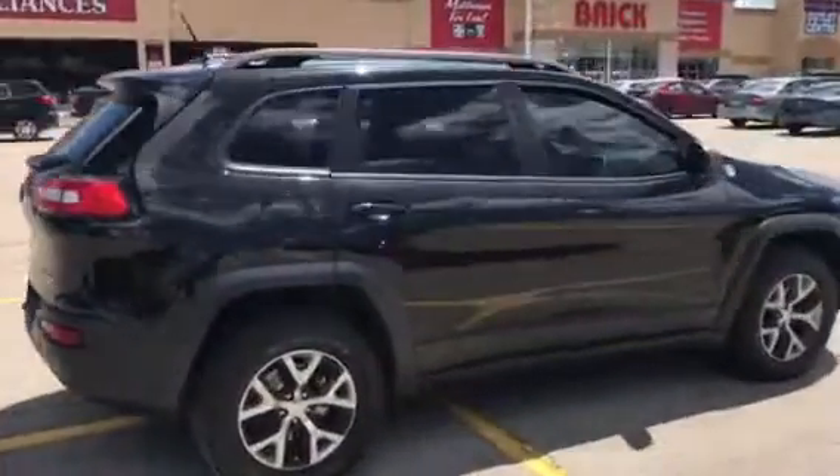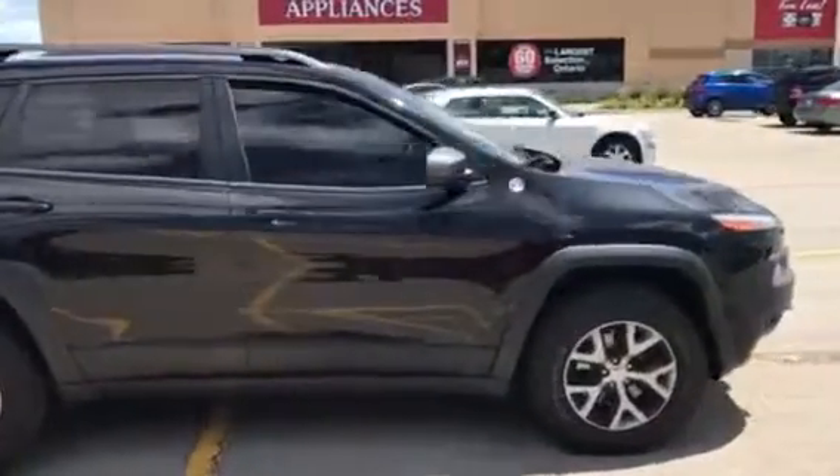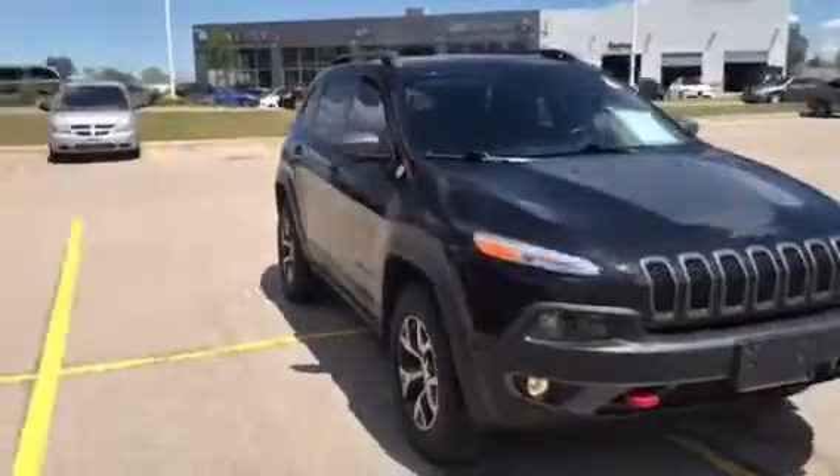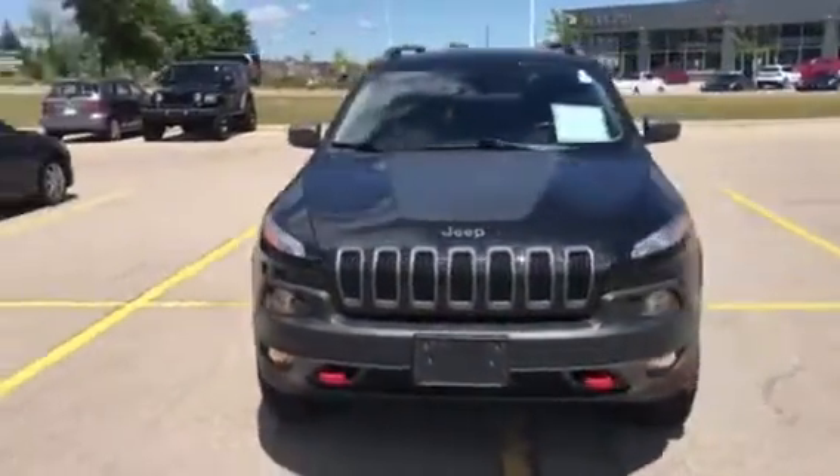Introducing our 2015 Jeep Cherokee Trailhawk Edition with just over 50,000 kilometres and price competitive to market. Call Brad Pakula today at 519-771-9722.